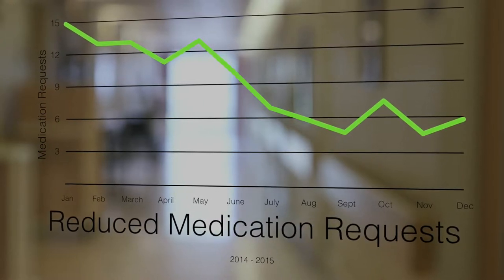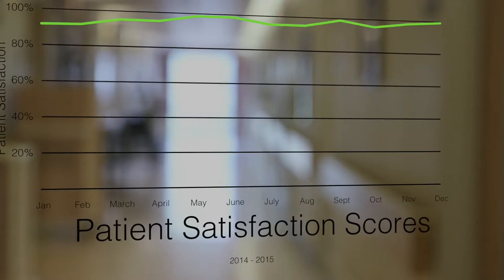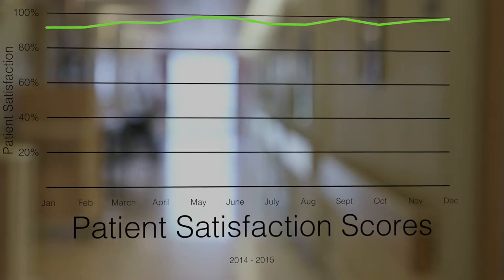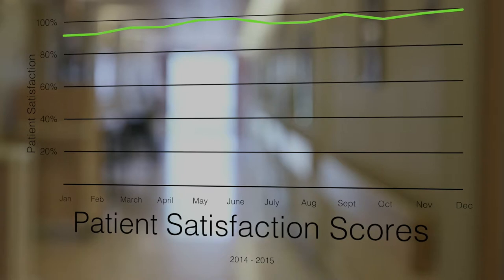The response time is faster — it goes directly to the caregiver. We no longer have to go and look for people. So it's definitely overall improved our response times, and it shows.